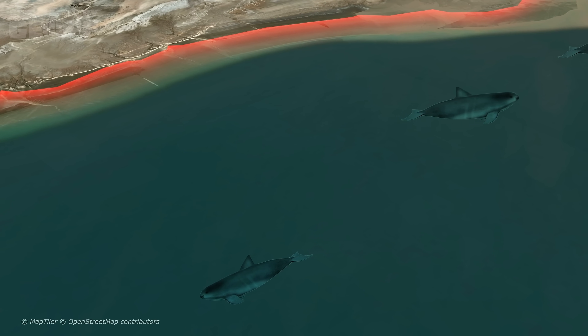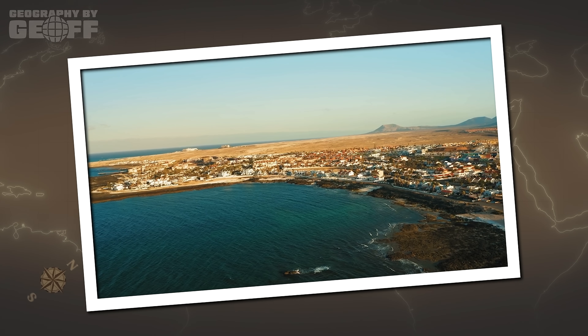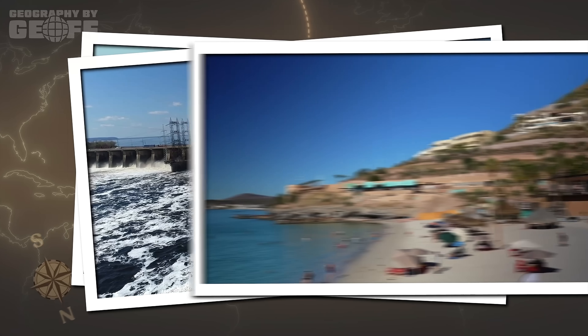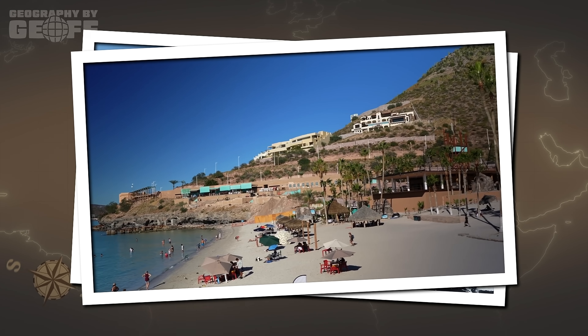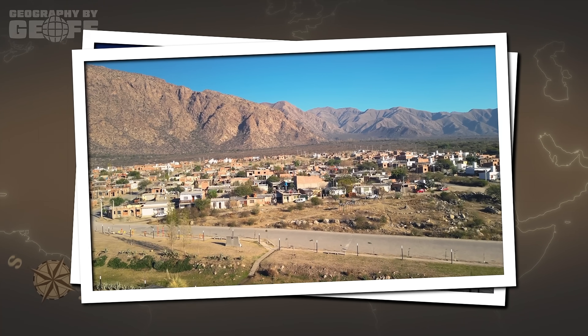But here's where things get strange. Occasionally, the water does come back. In 2014, a geopolitical experiment called a pulse flow released water from U.S. dams specifically to reach the sea. For a brief, fleeting moment, the geography reverted to its natural state. Children in San Luis Rio Colorado played in water where they usually played in sand. The green delta bloomed again, proving that the geography isn't dead — it's just being held hostage.